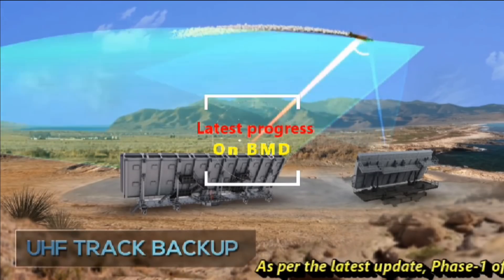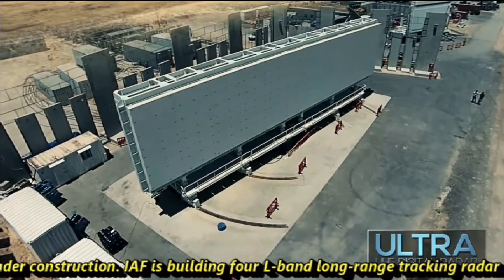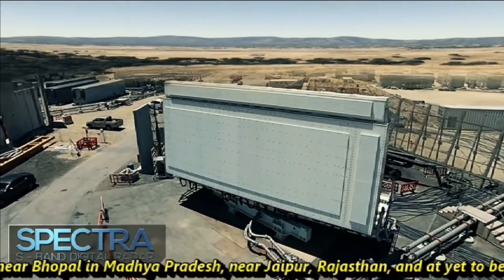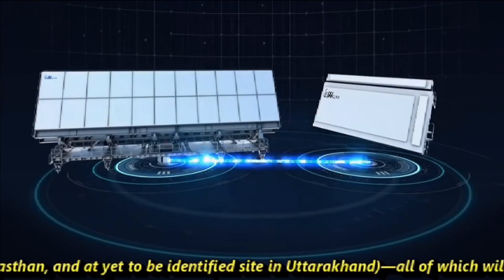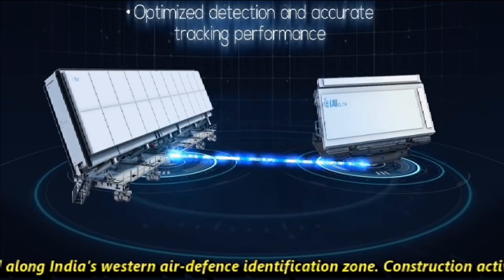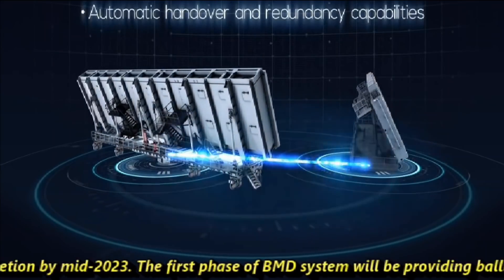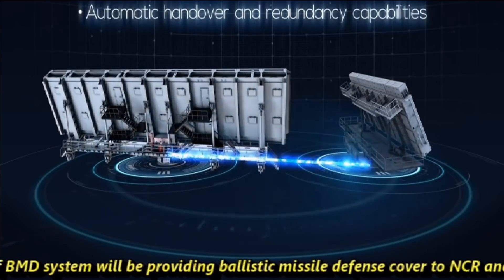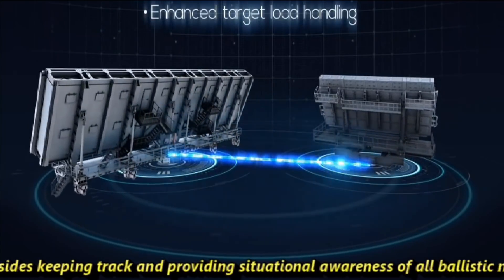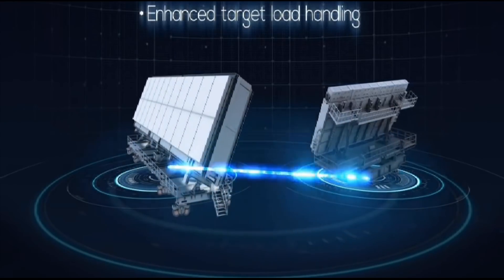As per the latest updates, Phase 1 of the Indian Air Force ballistic missile defense network is now under construction. The Indian Air Force is building four L-band Long Range Tracking Radar (LRTR) sites — near Bhopal in Madhya Pradesh, near Jaipur in Rajasthan, and yet-to-be-identified sites in Uttarakhand — all deployed along India's Western Air Defense Identification Zone. Construction activities are slated for completion by mid-2023. The first phase of the BMD system will provide ballistic missile defense coverage to the NCR and Mumbai, while also tracking and providing situational awareness of all ballistic missiles. The L-band LRTR radar deployment is complete at the Bhopal site and near completion in Uttarakhand.